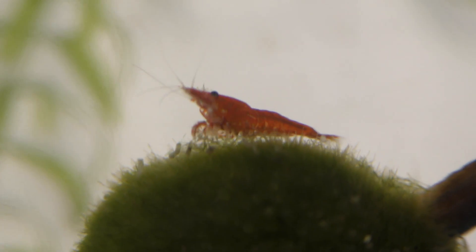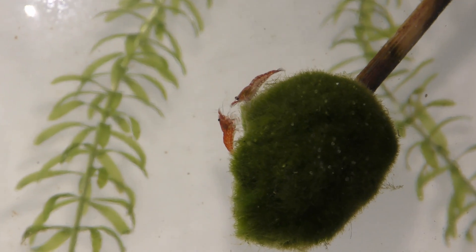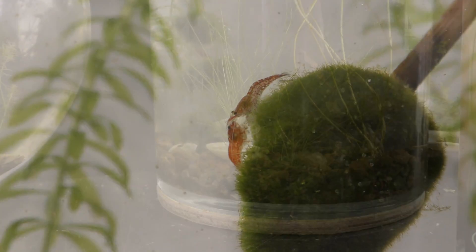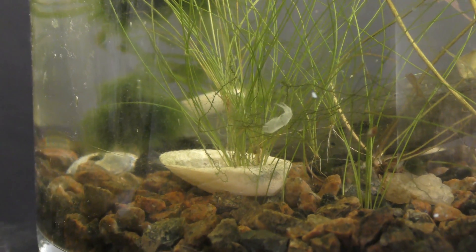I cannot point out the visual differences indicating gender of cherry shrimp at this young age. It takes time for shrimp to grow and mature. Shrimp molt as they grow — here you can see an old shell.